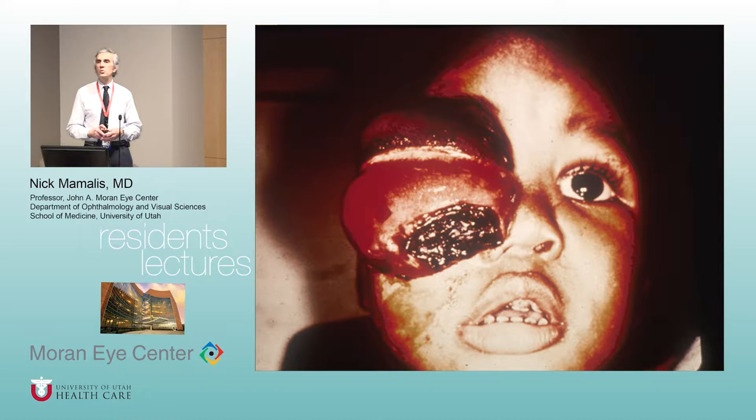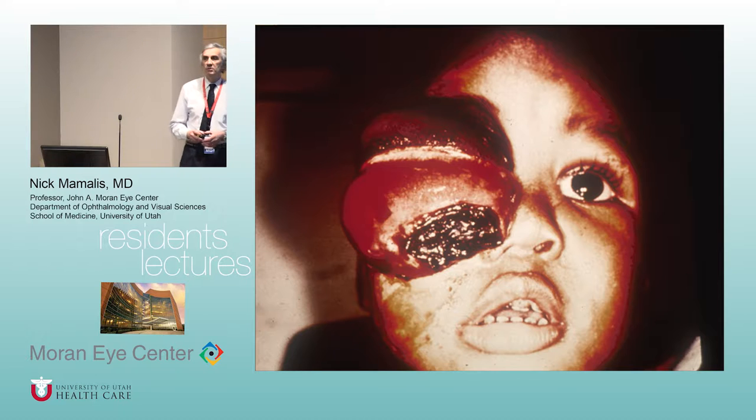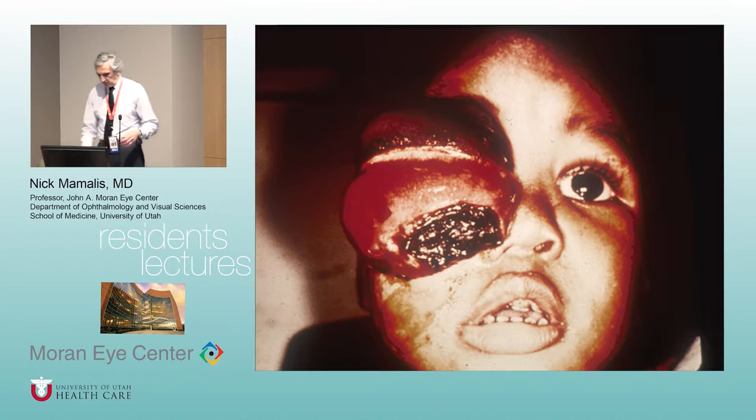When we get a retinoblastoma specimen in the lab, the surgeon takes as long a piece of nerve as possible. The first thing we do is cut the distal end of the nerve and make sure it's free of tumor — that's important prognostically. If you still have tumor at the distal end of the nerve, they had a 65% chance of dying 50 years ago. This is what happens when you don't treat it — a child from Nigeria where retinoblastoma is very aggressive and if not treated it can take over an entire orbit, and by this point the child will die very rapidly.